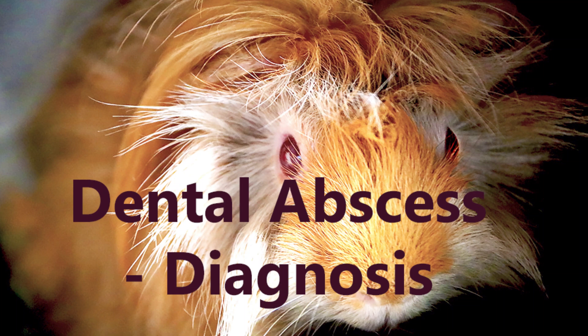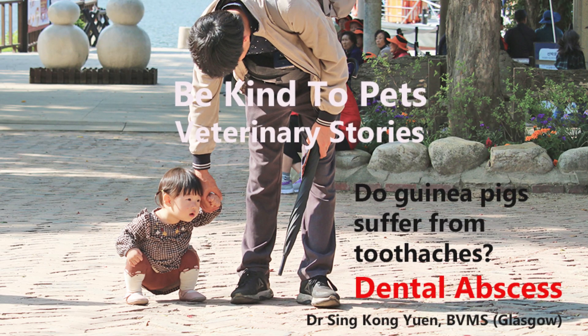Do guinea pigs suffer from toothaches? Part 2: Diagnosis. This is a Be Kind to Pets veterinary stories. Do guinea pigs suffer from toothaches? Dental abscess. Dr. Singkong Nyan, BVMS, Glasgow.